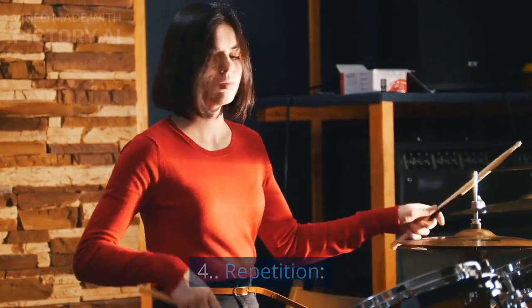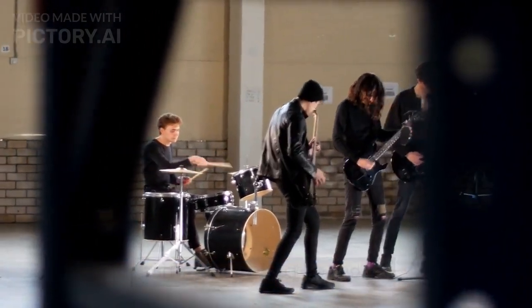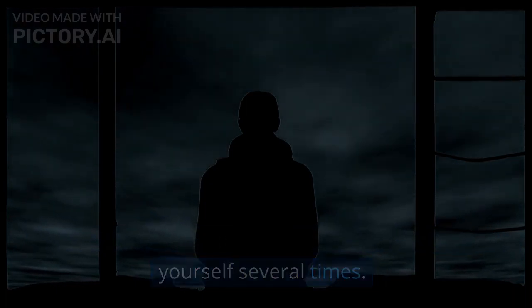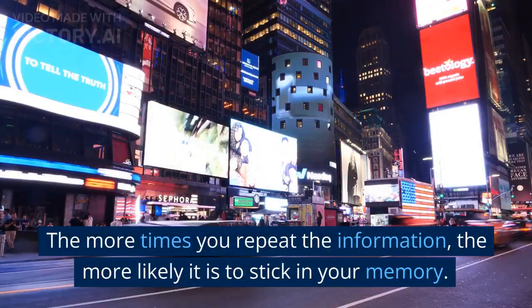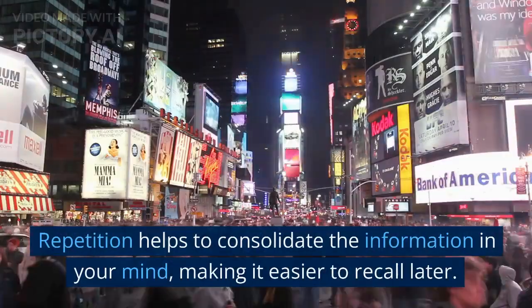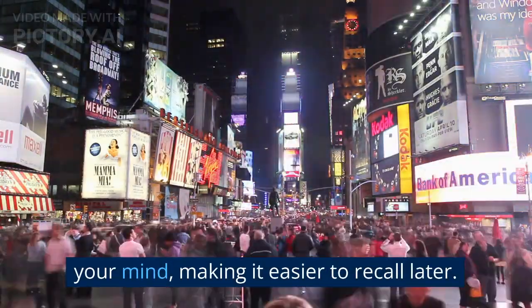4. Repetition. Repetition is a classic technique for memorization, and it's still effective today. It involves repeating the information to yourself several times. You can also write it down multiple times or try to recite it from memory. The more times you repeat the information, the more likely it is to stick. Repetition helps to consolidate the information in your mind, making it easier to recall later.